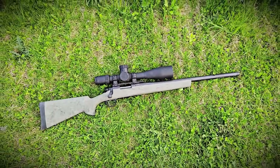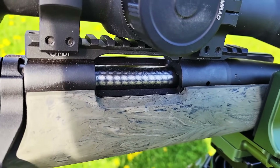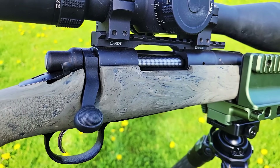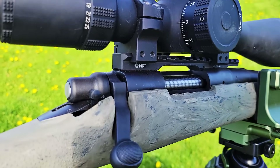Specifically, the model we're looking at is the Remington 700 SPS Tactical, which retails in the US for about $900, or in Canada about $1,200. You can get it in .308, .223, .300 Blackout, and 6.5 Creedmoor — and this one is chambered in 6.5.